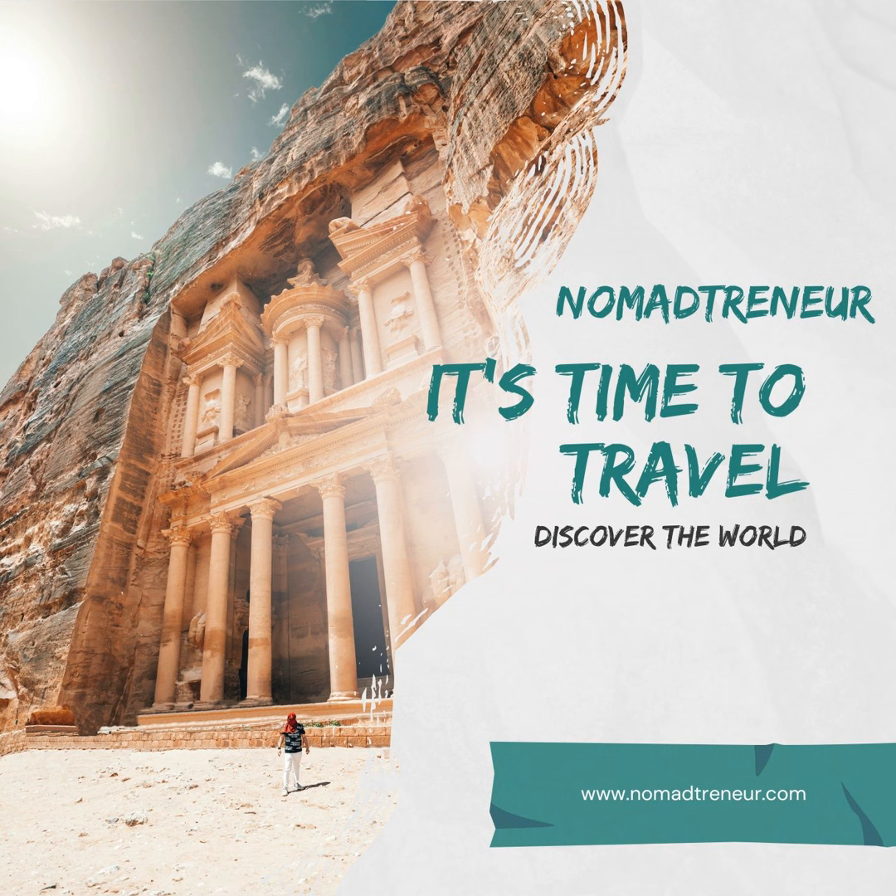Hostels. Jamaica has a growing number of hostels, particularly in popular tourist areas like Kingston, Montego Bay, and Ocho Rios. Hostels, such as Reggae Hostel and the Bird's Nest, offer dormitory-style accommodations, private rooms, and shared amenities at budget-friendly prices.